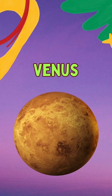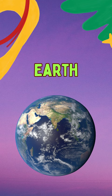The third planet is Earth. It's the only planet in our solar system known to support life. The fourth planet is Mars. It's often called the Red Planet.